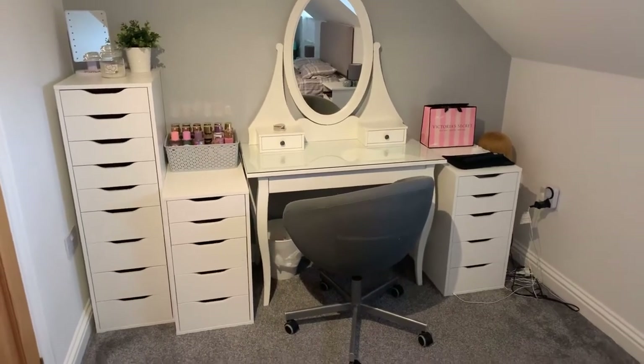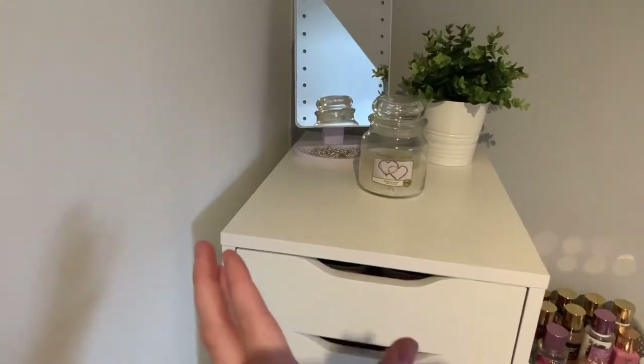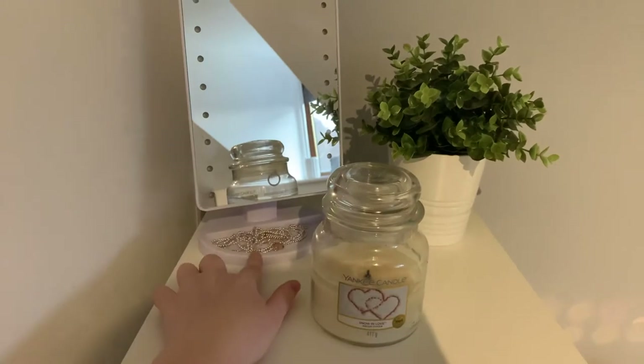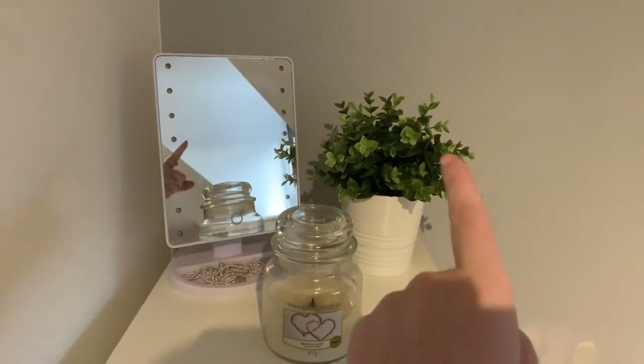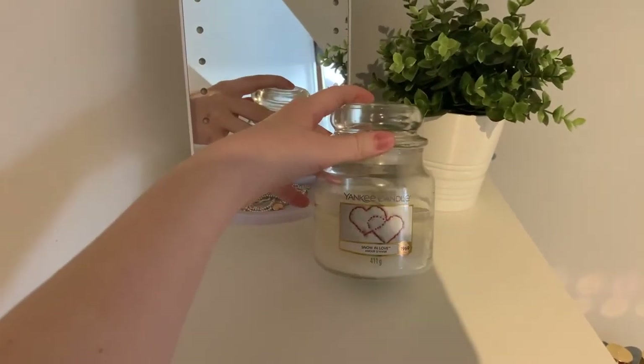I thought I'd give you an overview of everything. I store my makeup in the Alex nine drawers. On top I have this lighted mirror which is from B&M, and in the bottom I have all my jewelry and bracelets. I have this fake plant from IKEA and then this Yankee Candle in the scent Snow in Love, which is my favorite Yankee Candle scent.